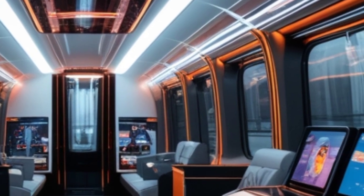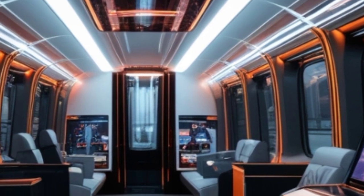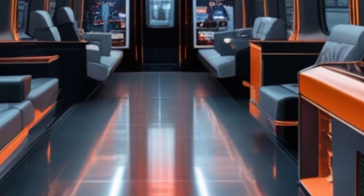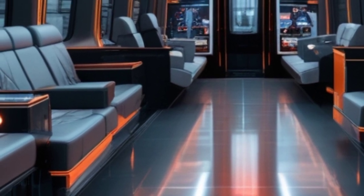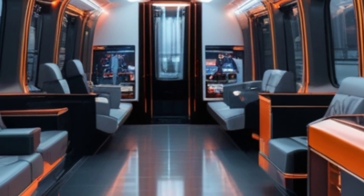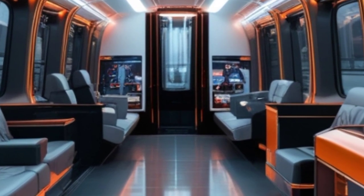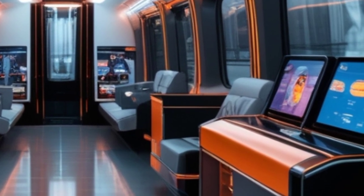With wider aisles, improved legroom, and a futuristic interior layout, the 2025 Vande Bharat train is setting new benchmarks in passenger comfort. This isn't just a train — it's a statement of innovation. The 2025 Vande Bharat is faster, smarter, and more efficient than ever before, proving that India is at the forefront of high-speed rail technology.